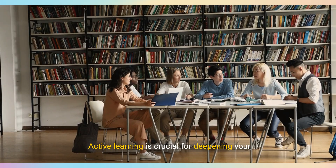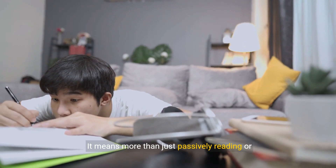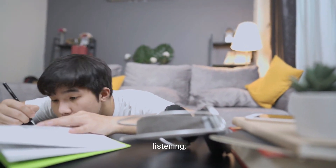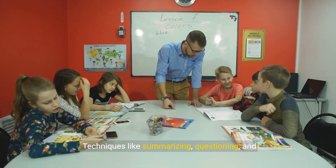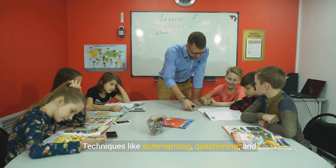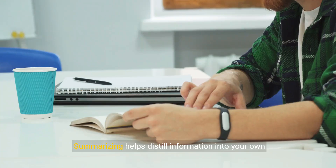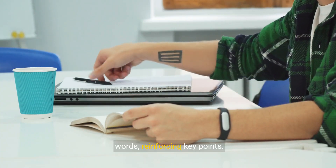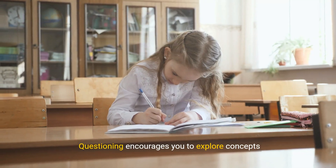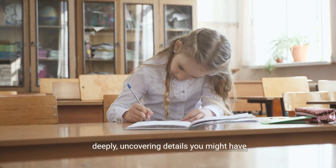Active learning is crucial for deepening your understanding of any subject. It means more than just passively reading or listening — it's about engaging with the material actively. Techniques like summarizing, questioning, and teaching others can immensely enhance your grasp. Summarizing helps distill information into your own words, reinforcing key points. Questioning encourages you to explore concepts deeply, uncovering details you might have overlooked.